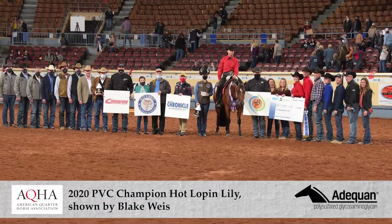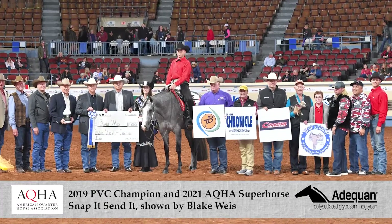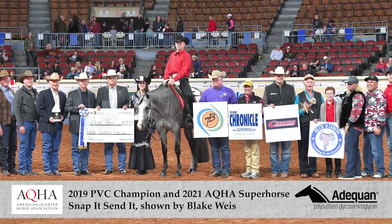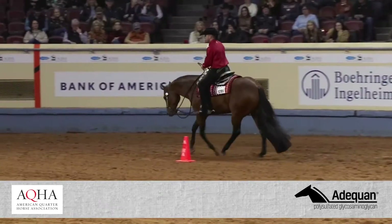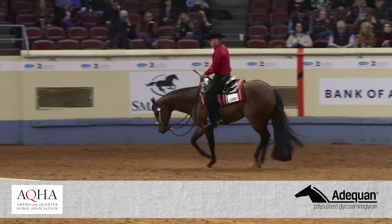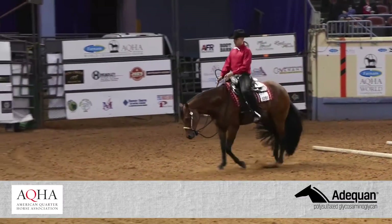Former PVC winners have gone on to become great all-around horses. In fact, 2019 PVC winner Snap It Send It went on to become the super horse at the 2021 AQHA World Show. The winners of this event have gone on to be outstanding all-around horses — they're really accomplished.